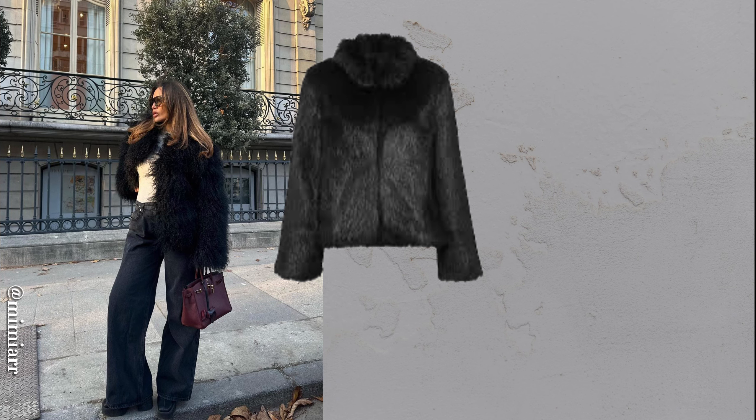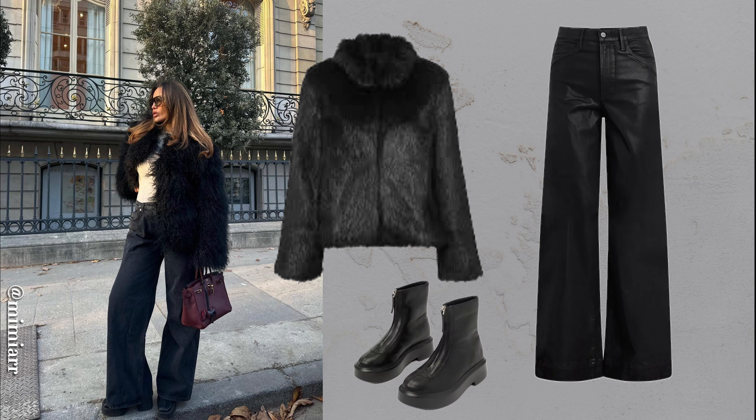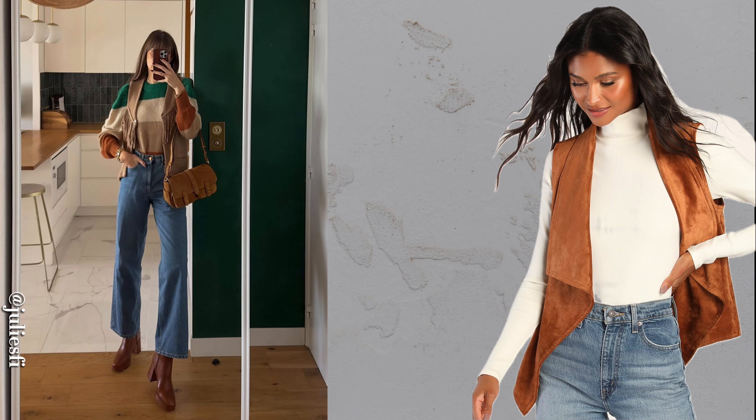Faux-fur offers a chic and stylish option for cold weather. A Mongolian-style faux-fur coat is playful, while softer, sleeker faux-furs offer a classic vibe. Shorter coats pair well with wide-leg jeans and platform boots, while longer coats suit straight jeans for a balanced look. For a unique option in warmer climates, a waistcoat is a fantastic match for jeans and boots.